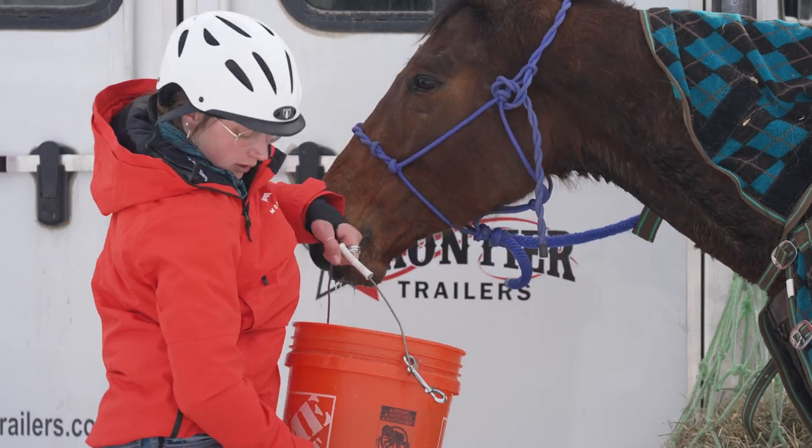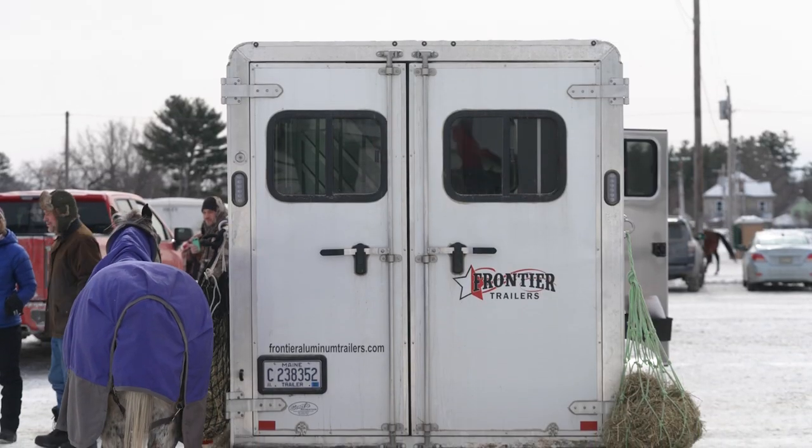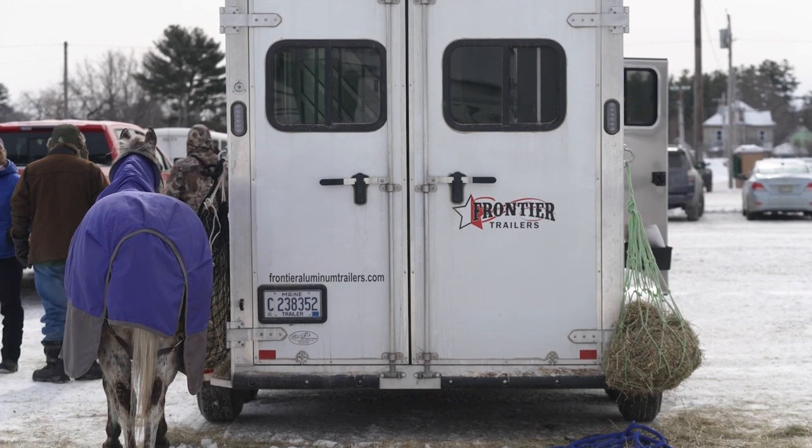This thing hauls amazing. Whether it's on a 15, a 25, or a 3500, you don't even feel it on there. My horses don't sweat or get worked up in it. It hauls so nicely. Everything works amazing on the trailer.